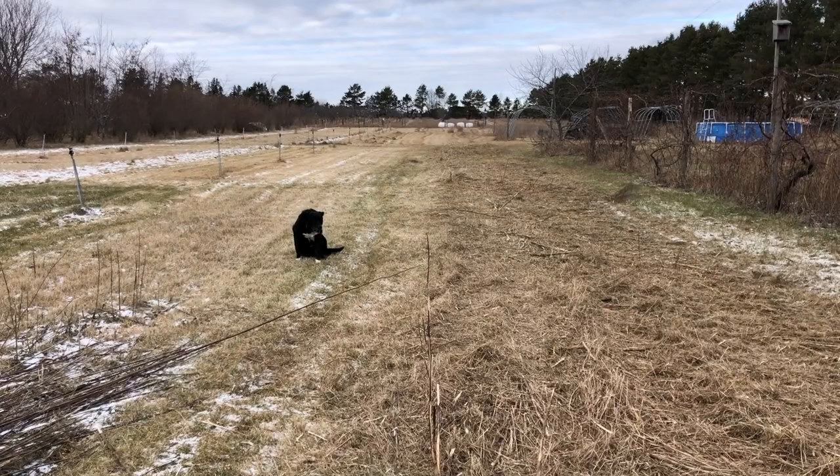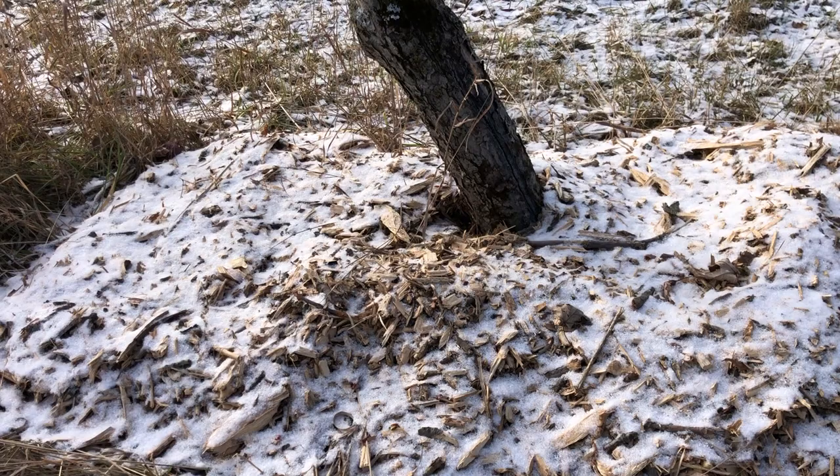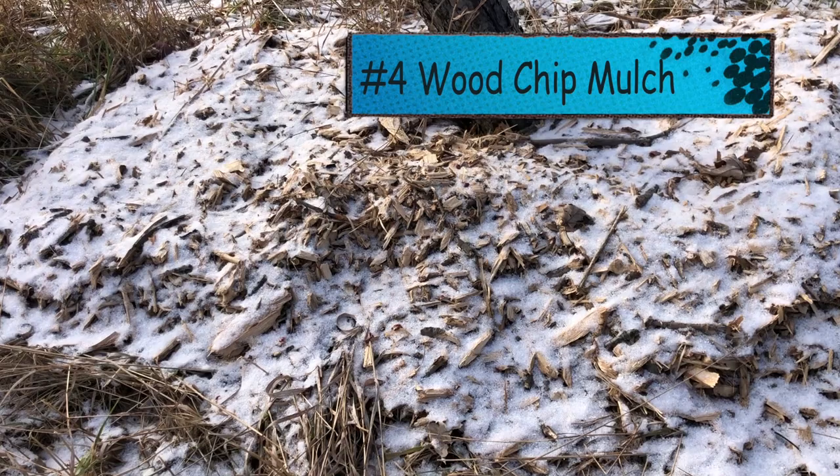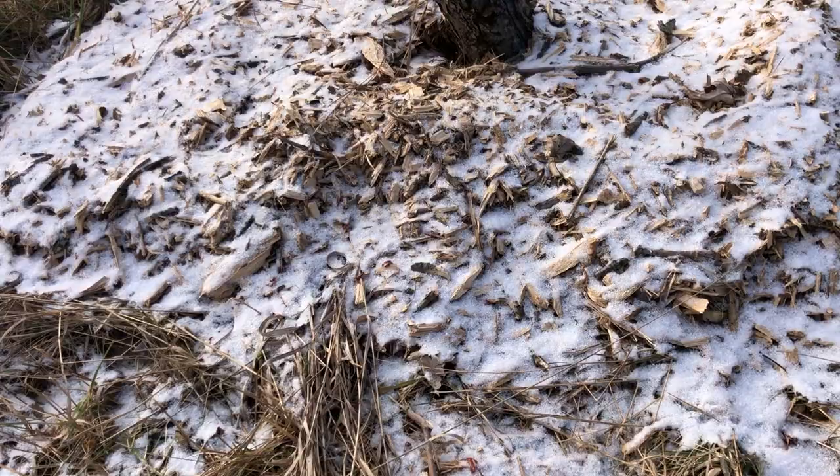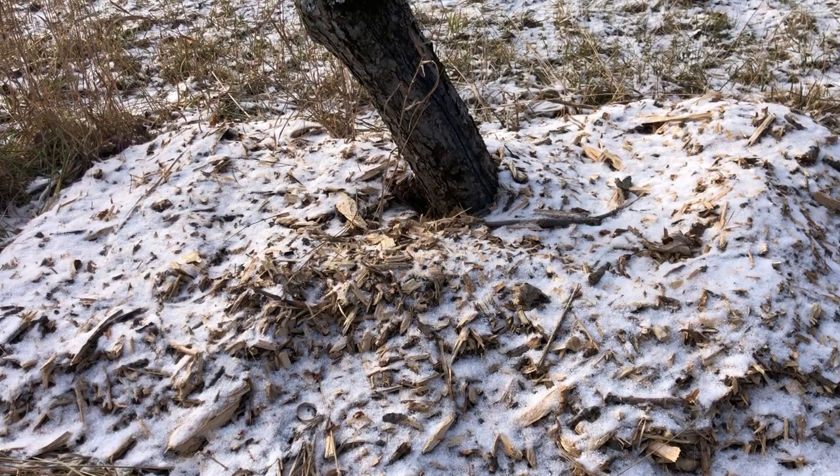You can make an area less appealing to voles. Here, we were able to put in some wood chips this fall. Voles really don't like running around in wood chips — that's a good thing. So use wood chips around your trees and it will reduce the amount of voles using that area.